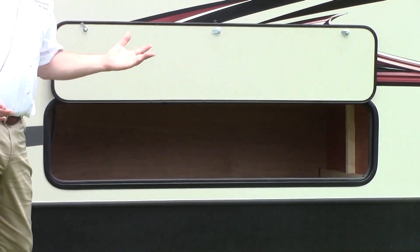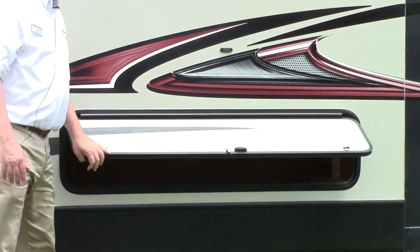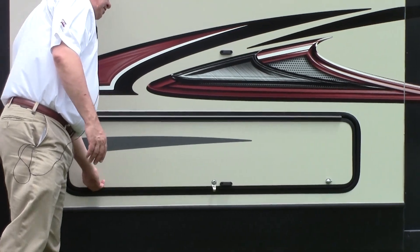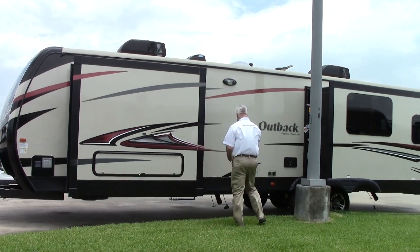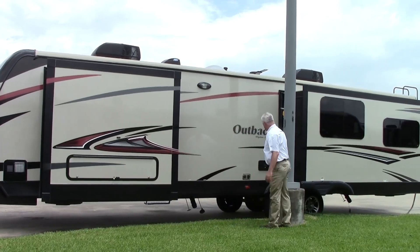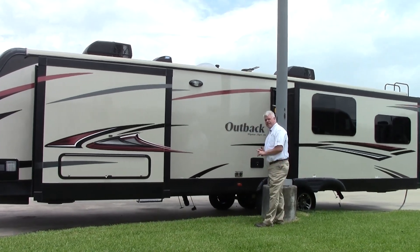There's just a magnet to hold it up, which makes it much easier — no more clipping things in there and accidentally tearing it off. All your valves are here for your black tank and your gray tank. Over here we have your docking station with your black tank flush, so everything is easy to hook up.